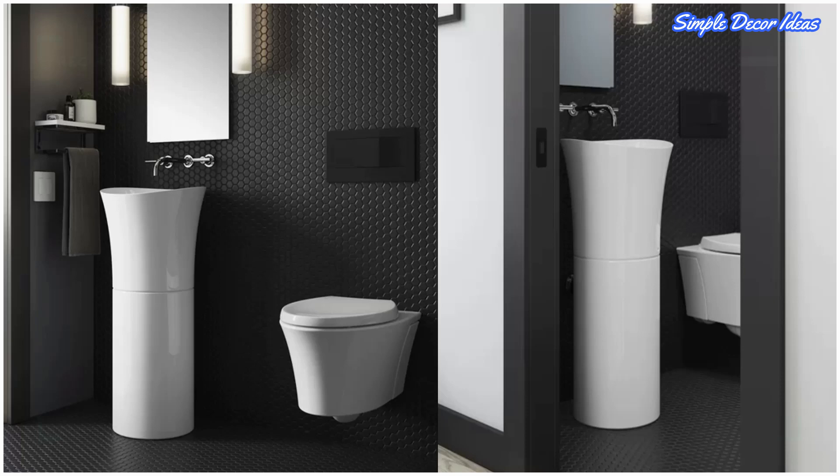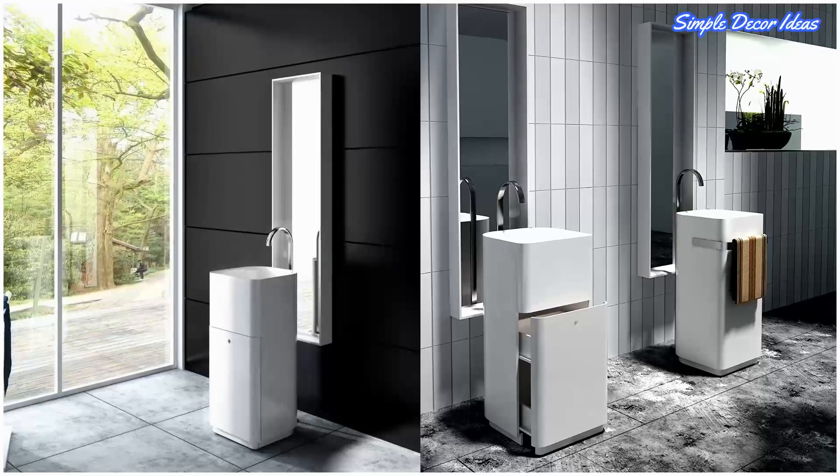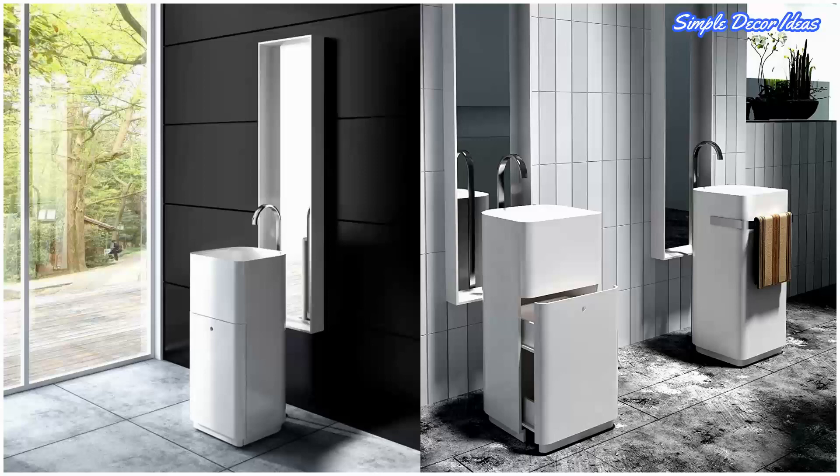Eleven: Freestanding Pedestal Sink with Storage. This design integrates storage within the pedestal body. The door slides open to reveal a spacious drawer, making it easier to access a wide range of items without the need to dig through a packed cabinet.